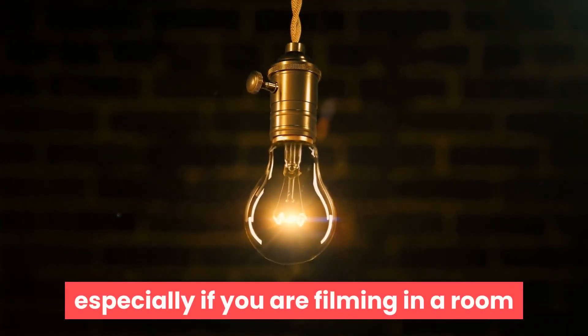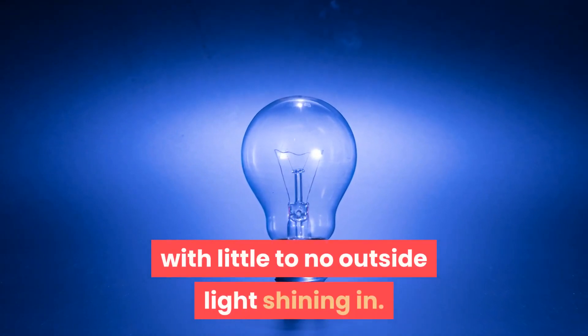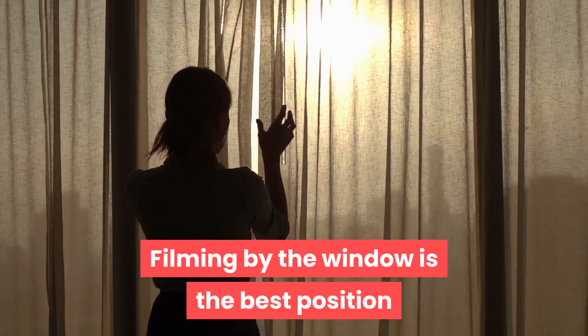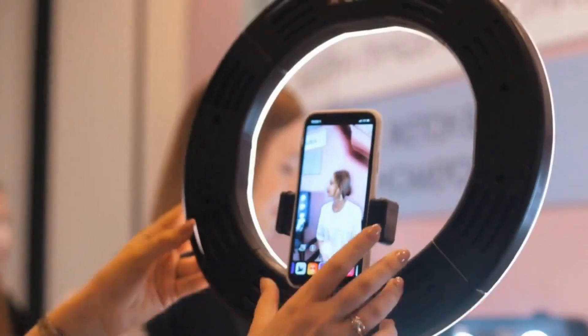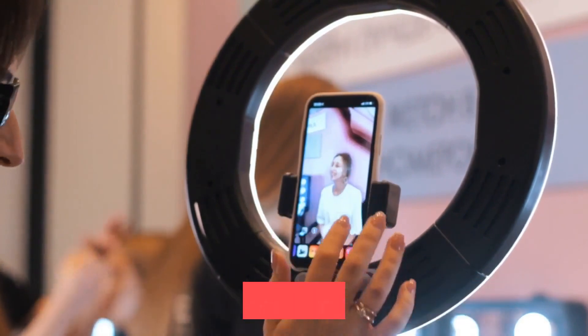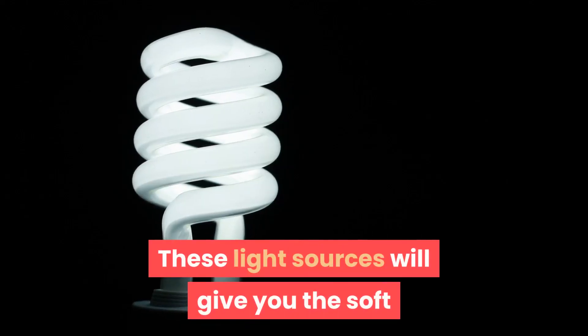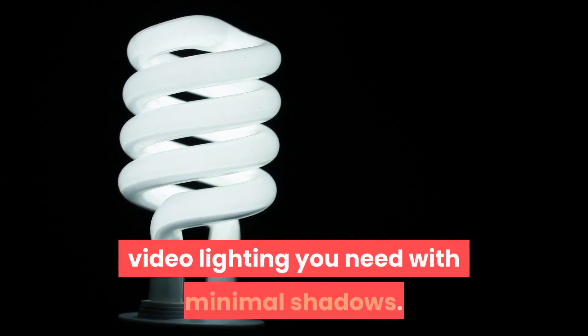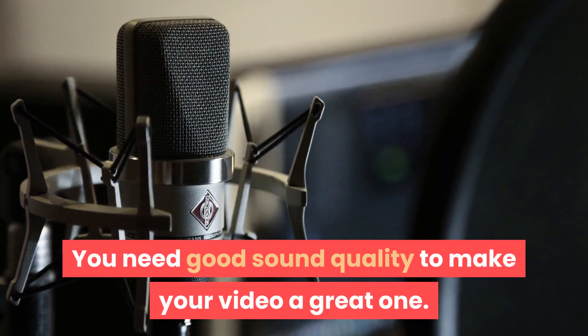You need external lighting when filming your video, especially if you are filming in a room with little to no outside light shining in. Filming by the window is the best position when using natural lighting indoors. You can also use additional lighting like a fluorescent lamp or ring light.